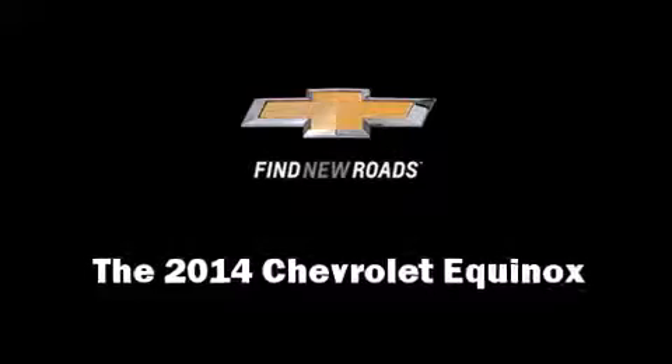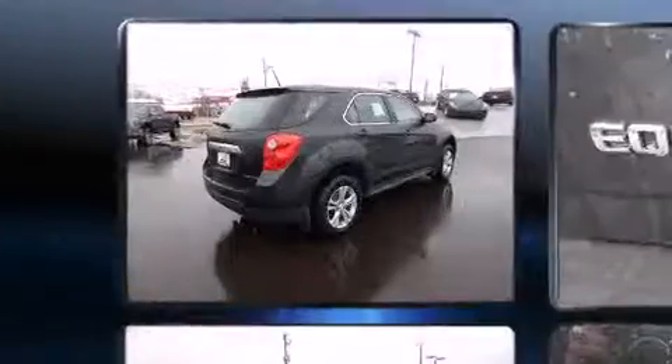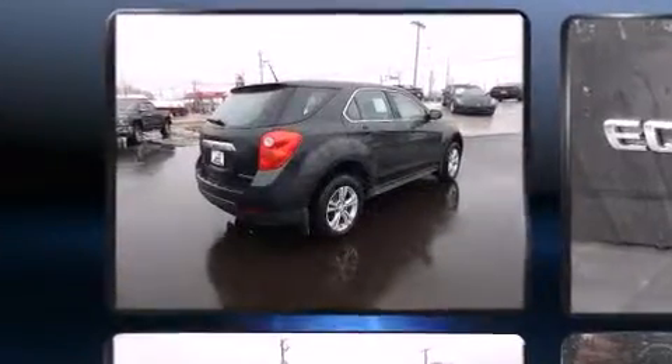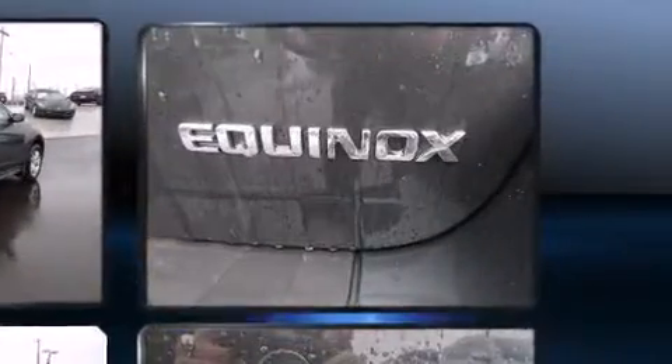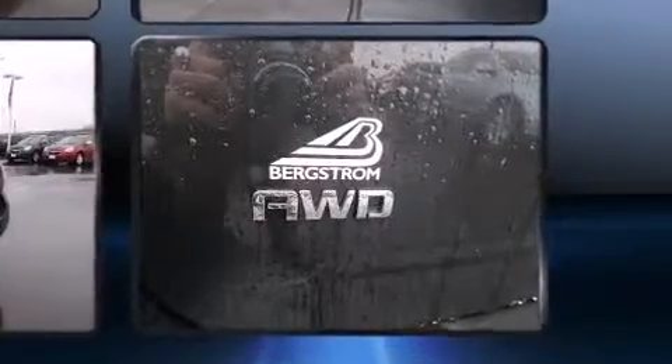The 2014 Chevrolet Equinox: under the hood you'll find a four-cylinder engine with more than 170 horsepower, and for added security, dynamic stability control supplements the drivetrain.